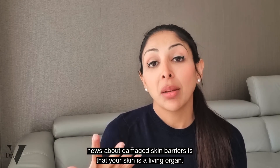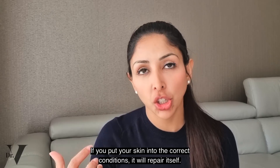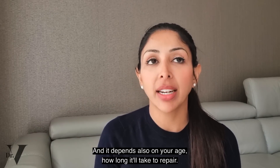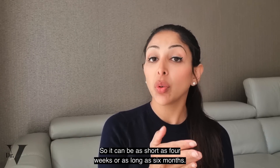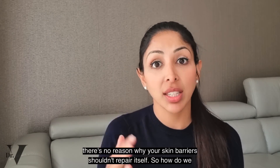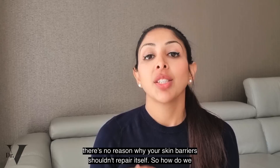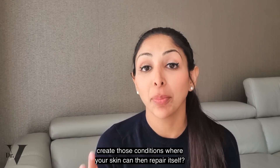The good news about damaged skin barriers is that your skin is a living organ. If you put your skin into the correct conditions, it will repair itself. It depends on your age how long it'll take — it can be as short as four weeks or as long as six months. But if you're doing everything correctly, there's no reason why your skin barrier shouldn't repair itself.